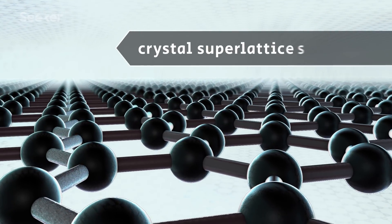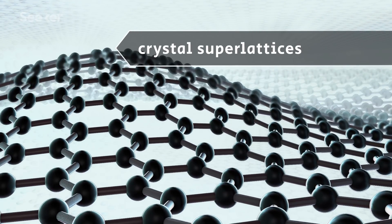We here at Seeker get all excited over metamaterials because they can do so much that natural materials can't do, like have incredible strength or tunable connectivity. They can have such amazing properties because we can design and build them atom by atom.